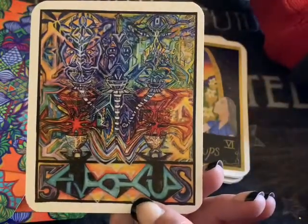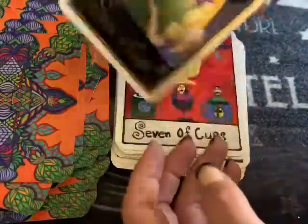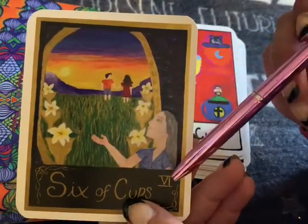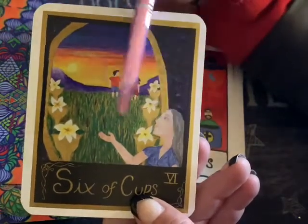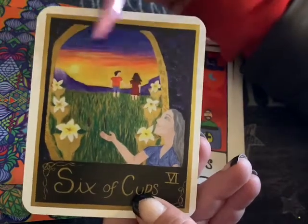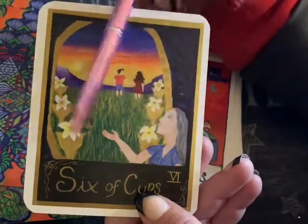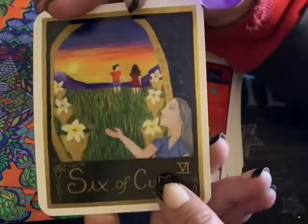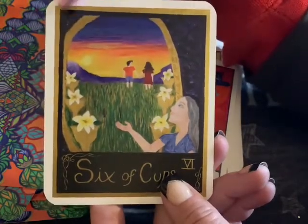Five of Cups. Six of Cups — look at this, someone's missing, looking back. If this isn't you missing someone, this is someone keeping their eye on you — going back to someone. Why is someone so concerned with your past? Is that a third party watching y'all reconcile? Interesting. This is something that took a lot of time, with the lilies here — a lot of thought. Here's the Seven of Cups.